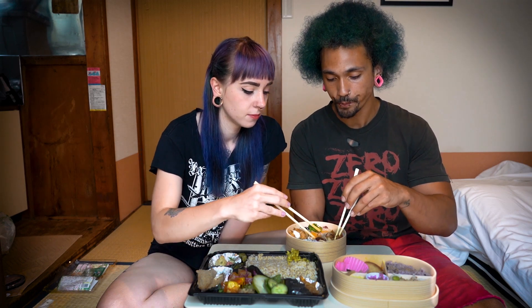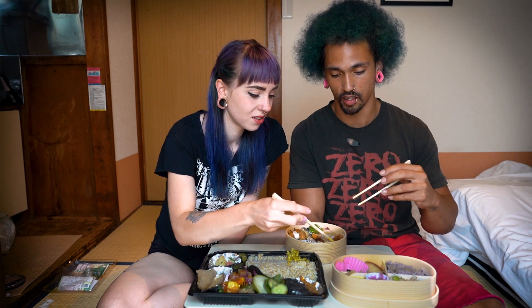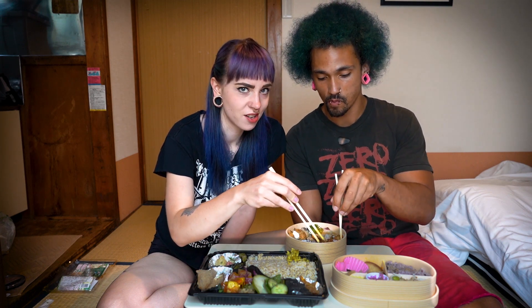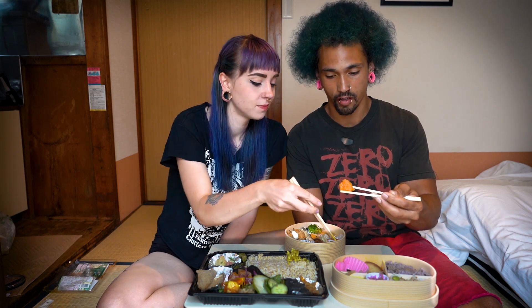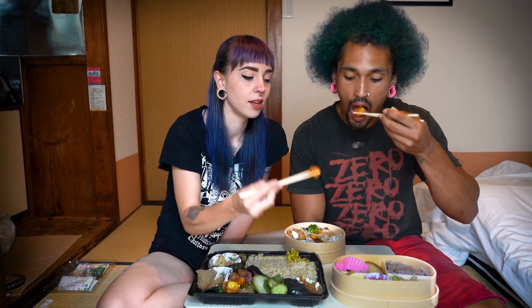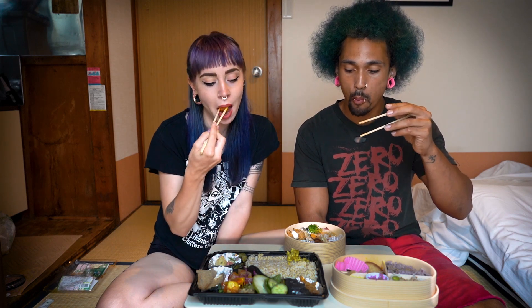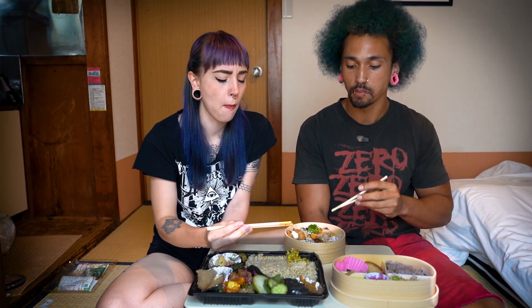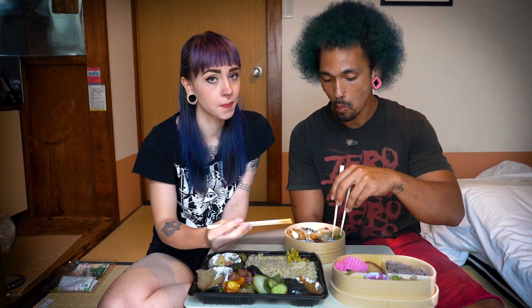We're gonna leave these fried onions out because they've been sitting. No sitting fried onions. There is some karaage underneath — oh, we love karaage! It looks seasoned with something red or orange, so that sounds good. Amazing. So good.